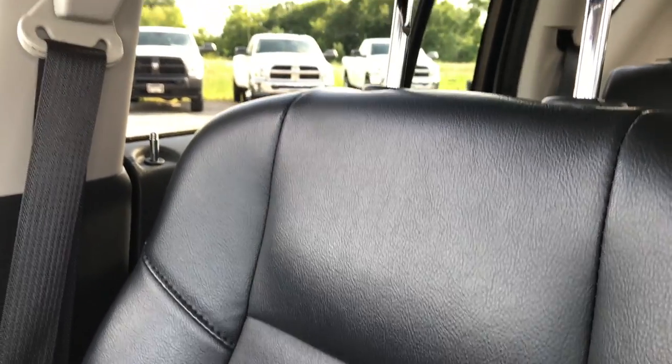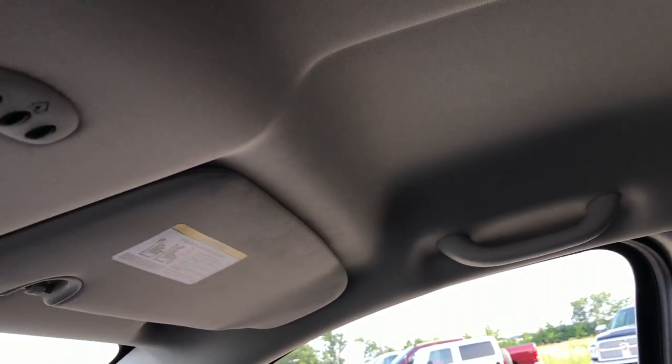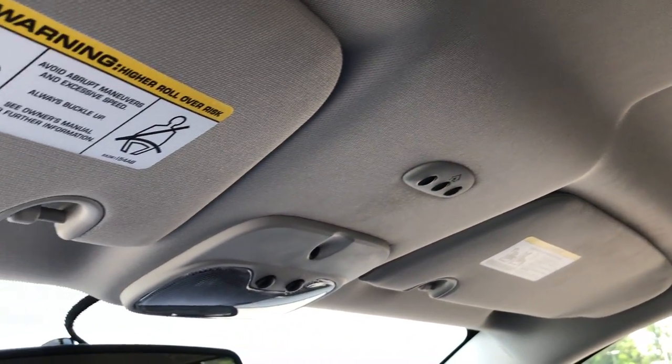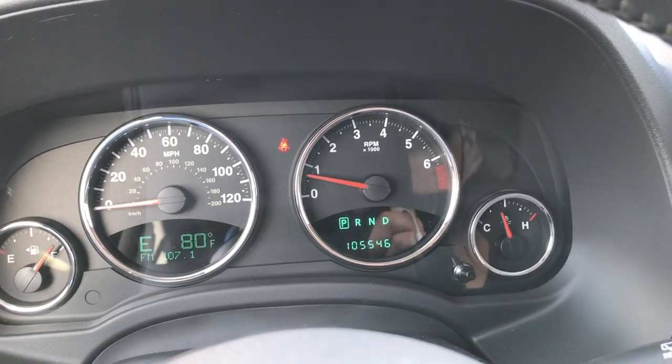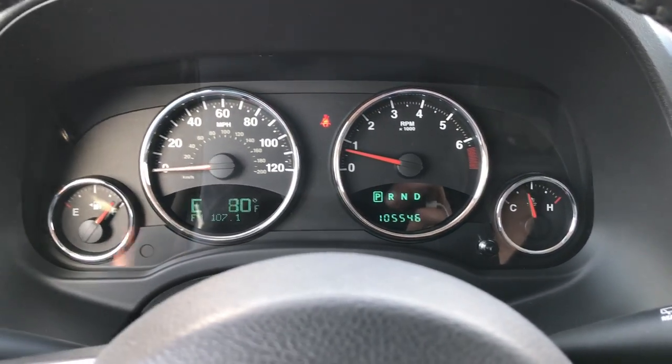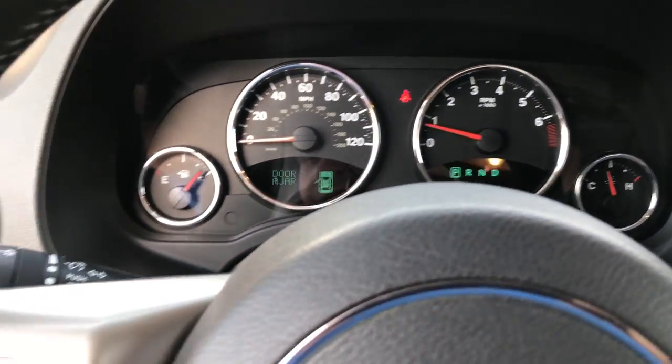The passenger seat is very clean as well, no rips or tears. The headliner is extremely clean. It has the HomeLink system. At 105,546 miles, this vehicle does not look like it has that many miles on it.